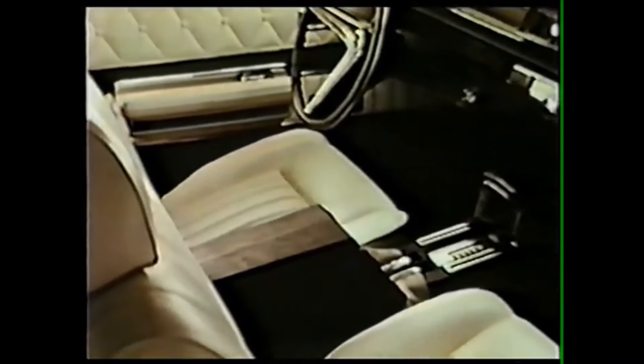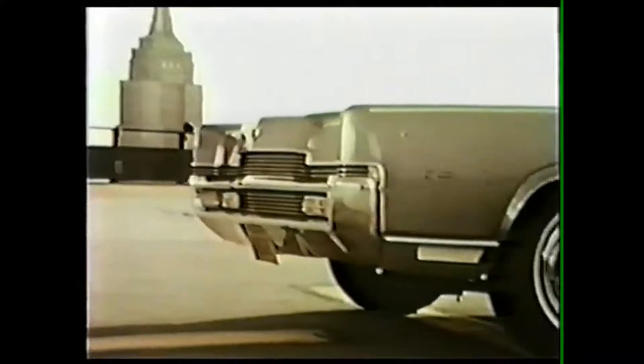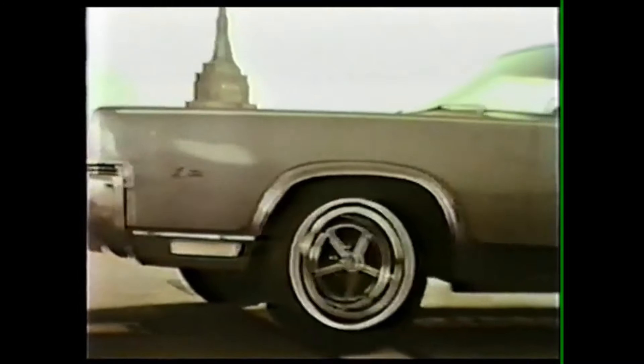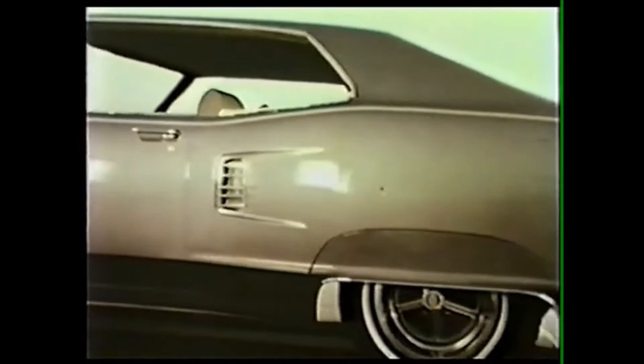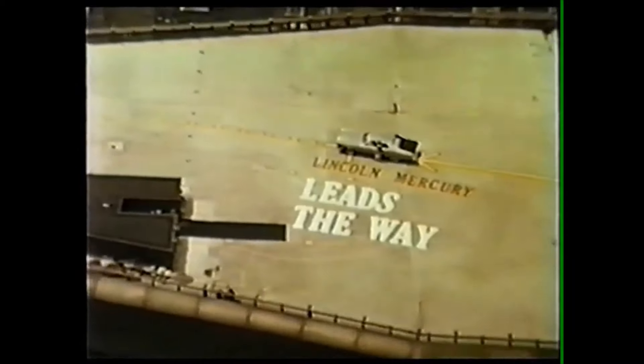Leather and vinyl bench seats, vinyl twin comfort lounge seats, or vinyl bucket seats with a sports console. The exciting new Mercury Marauder X100 — just one of three all-new medium-priced automobiles from Lincoln Mercury. Yes, this is the year — the vintage year to celebrate 30 years of distinguished automobiles with the proud Mercury name. In 1969, more than ever before, Lincoln Mercury leads the way.